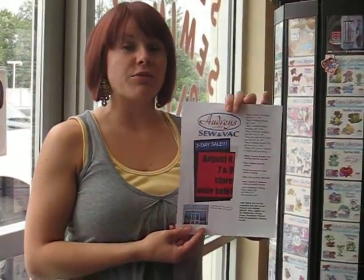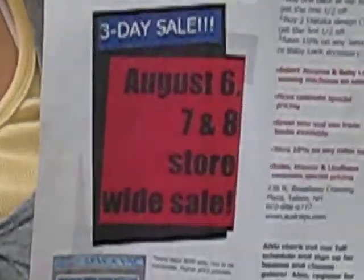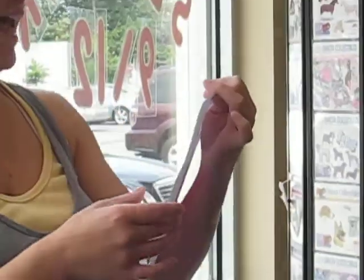Let's talk about our three-day in-store sale coming up soon — Thursday, Friday, and Saturday, August 6th, 7th, and 8th. Let's check out and see what's on sale.